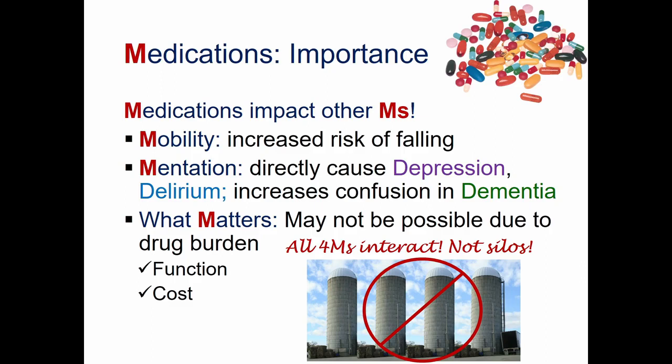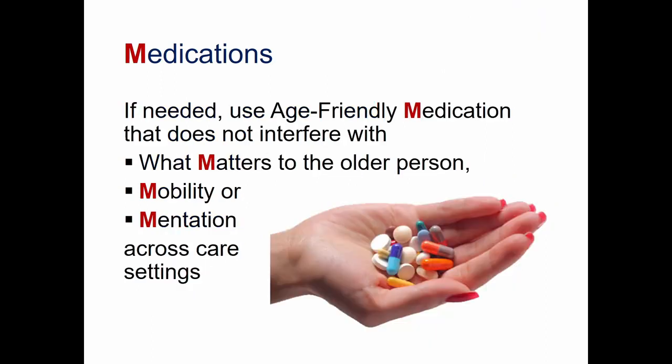We know that medications impact the other M's. Mobility is greatly impacted by drug side effects and can increase the risk of falling. Medications can directly cause depression, delirium, and increase confusion in dementia, so medication has a huge impact on mentation. Drug burden can also prevent doing what matters most. The IHI and the age-friendly movement recommend that if medications are needed, use age-friendly medications that don't interfere with what matters to the older person, their mobility, their mentation — and think about medications being used across care settings.